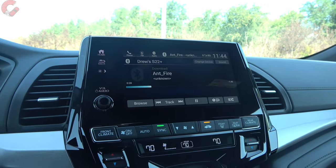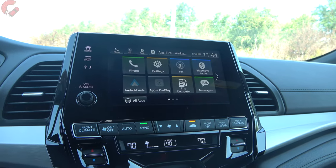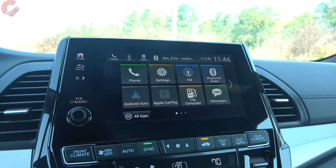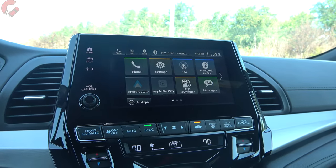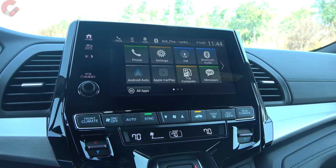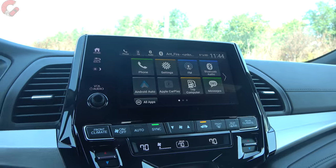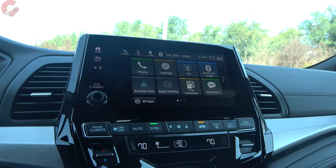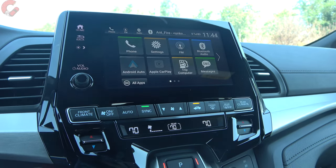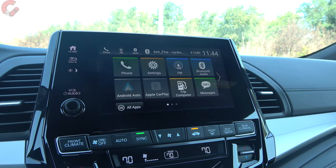The 8-inch display is essentially the same Honda Link tiled setup we've seen in the Odyssey for many years. Android Auto and Apple CarPlay are both on board, but it's a wired connection. Navigation is available only if you choose the Touring or Elite trim. Some minivan-exclusive features like the cabin watch camera — where you can actually monitor your kids — are reserved for Touring and Elite and won't be on this Sport trim.